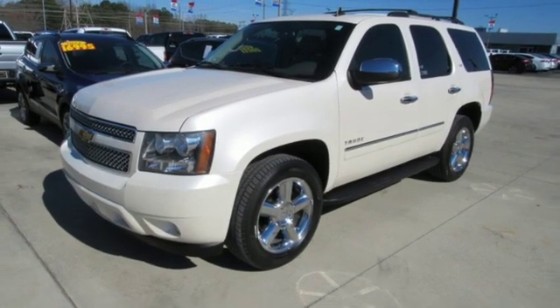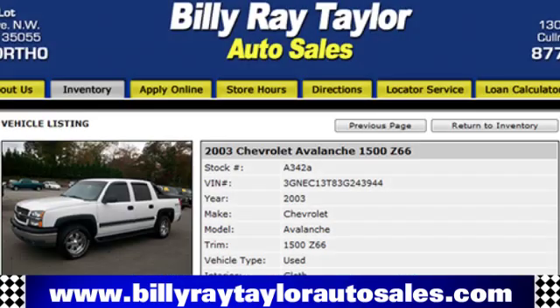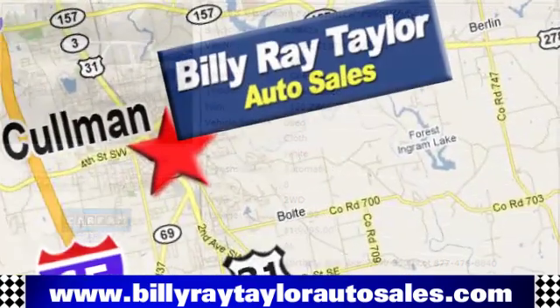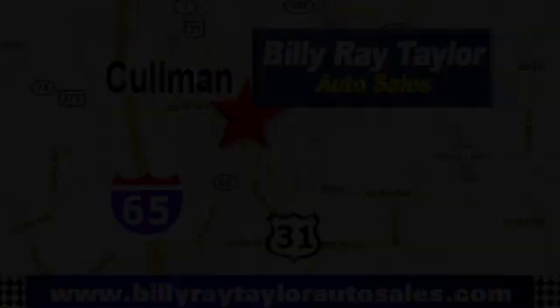Hurry in today for a test drive. Please visit online at BillyRayTaylorAutoSales.com to view our large selection of pre-owned vehicles. Billy Ray Taylor Auto Sales has two convenient locations on Highway 31 in Coleman, Alabama, just minutes from I-65, exit 308.